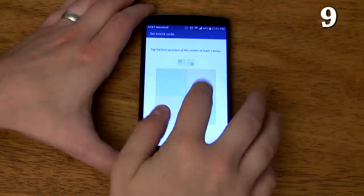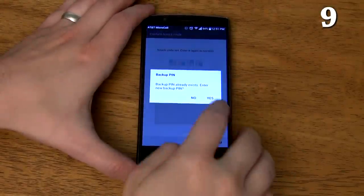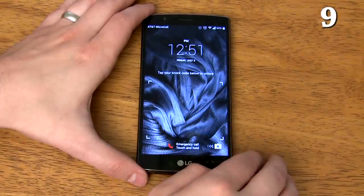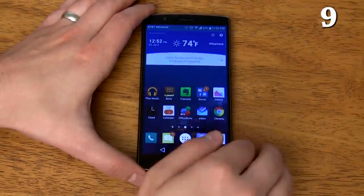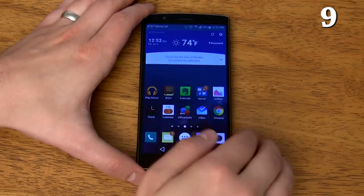It has knock code which allows you to unlock your phone by tapping a pattern of up to eight taps on the screen. The pattern uses relative position so you can tap it starting anywhere on the screen. You can even use knock code while your screen is off to simultaneously turn your screen on and unlock your phone.